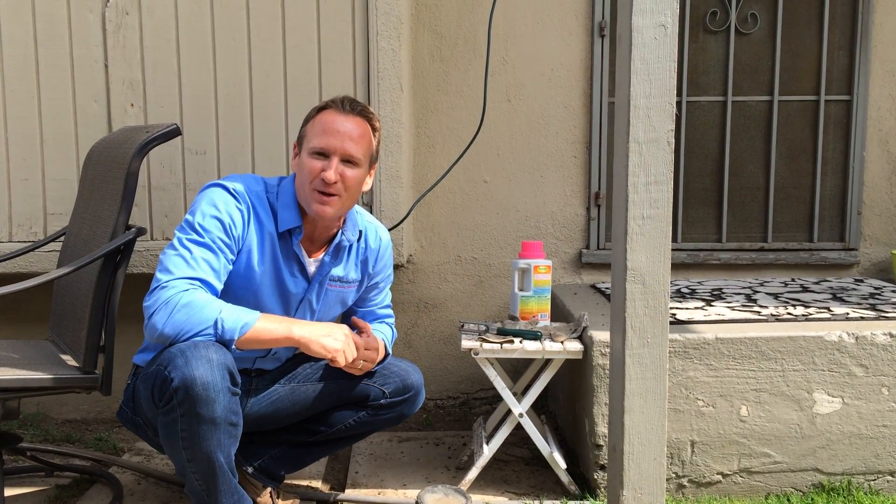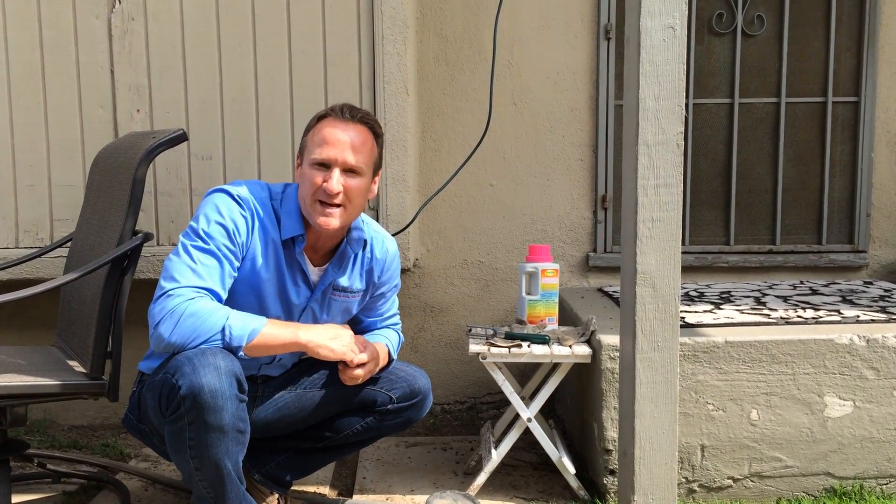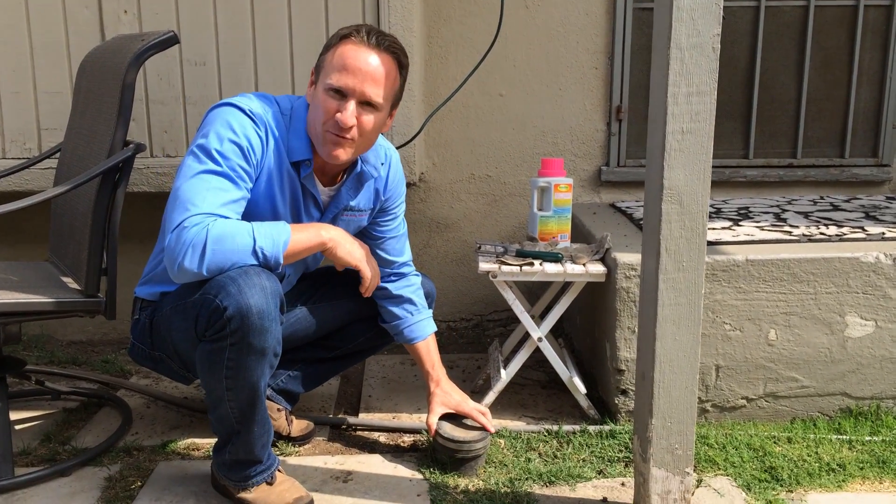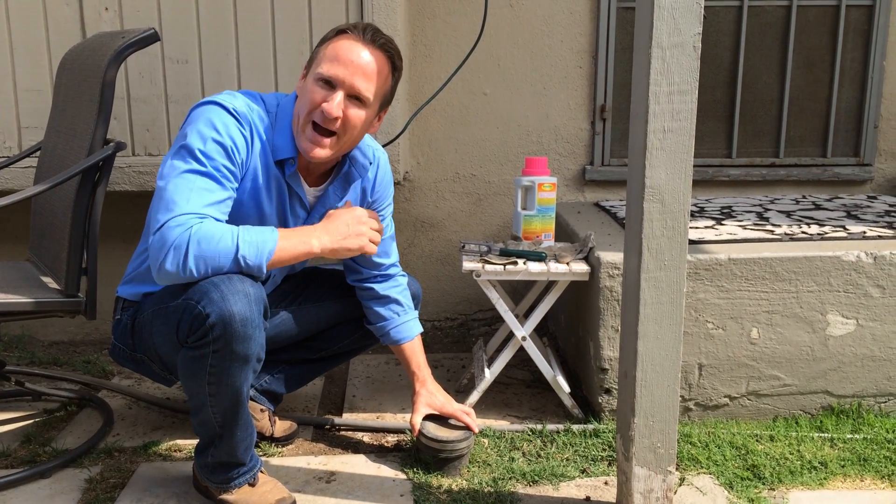Hello folks, Dave Schulke here with the Twin Plumbers. I want to give you a helpful tip when it comes to your sewer cleanout. The first thing you want to do is make sure you have one, either at the front of the house or the back of the house.